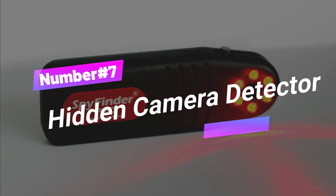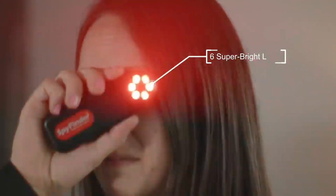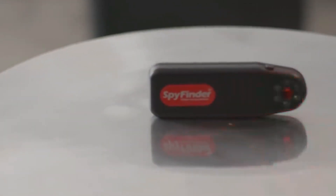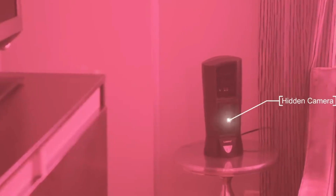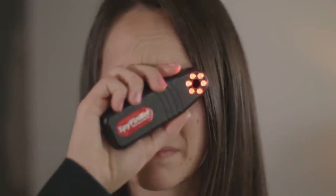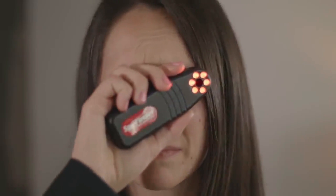Number 7. Hidden Camera Detector. Do you ever worry about hidden cameras spying on you without your knowledge? This handy gadget can help you spot those sneaky cameras, especially in places like hotel rooms. It's not just for cameras — it can also find GPS trackers that someone might use to follow your movements. This tool is perfect for people who travel alone or anyone who wants to stay safe from unwanted spying. It can also work as a motion detector. You can attach it to your bag, and if someone tries to take it, it'll make a loud noise to alert you. It's priced at $70.